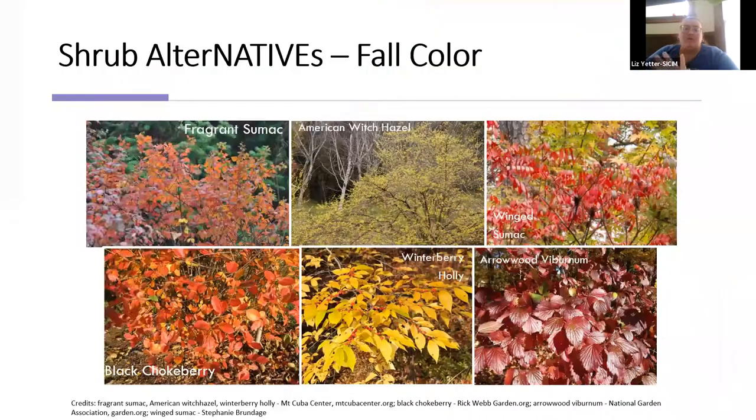Here is a small list of native alternatives that provide great fall color. Native sumacs turn lovely shades of red in the fall. Black chokeberry also turns a great shade of red. Winterberry holly and American witch hazel bring in yellows. Arrowwood viburnum is another option. This is just a small list of plants that will still give you excellent fall color as alternatives to invasive species.